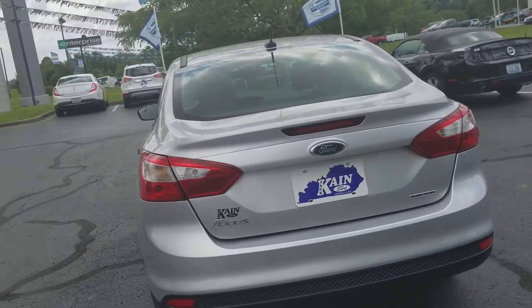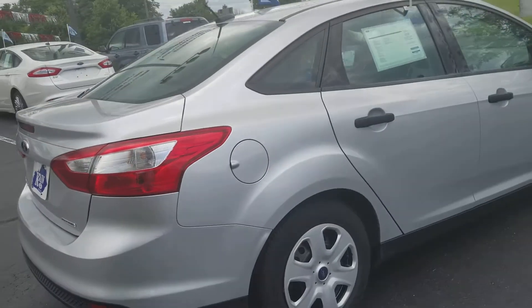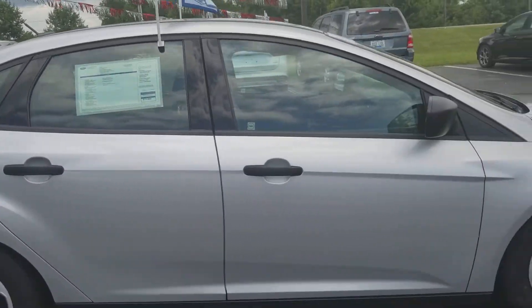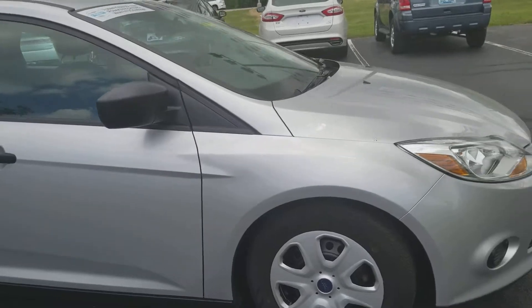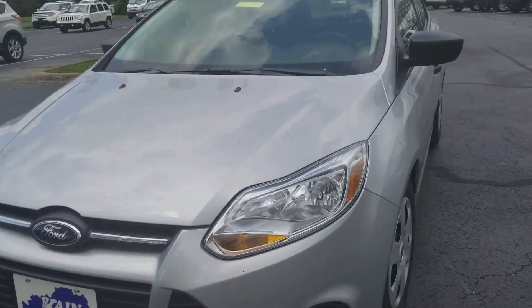Good-looking exterior. On an S trim, you're probably just looking for an A to B — not a lot of frills, not a lot of extras — but it'll definitely get the job done and give you peace of mind with that certified status.